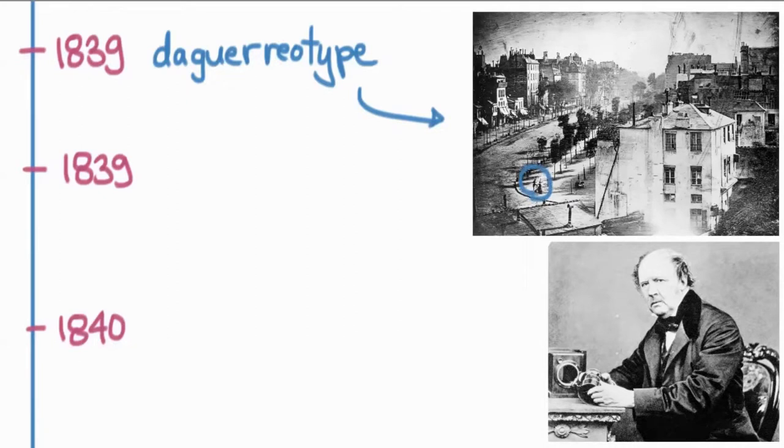You can see a guy getting his shoes shined. There were lots of other people walking around on the streets, but this guy was the only person to stay still for the whole time the photograph was being made. So he's the first photographed human that we know of — very interesting.